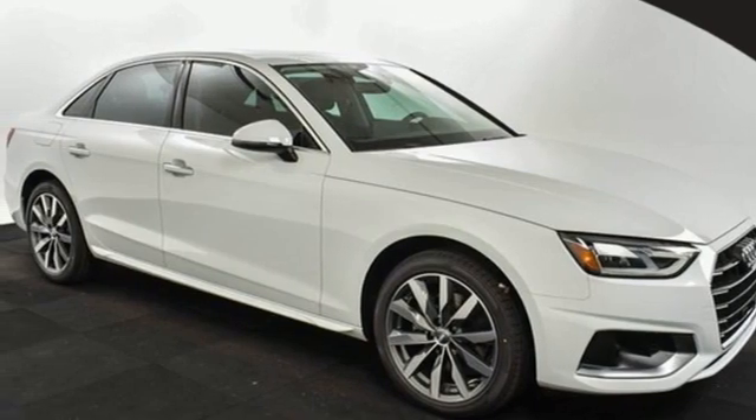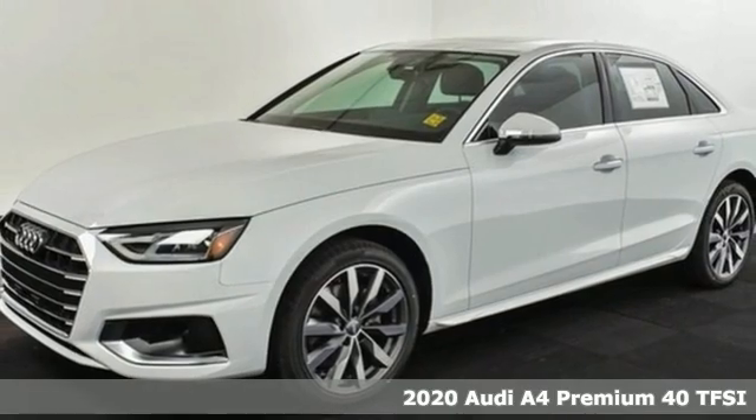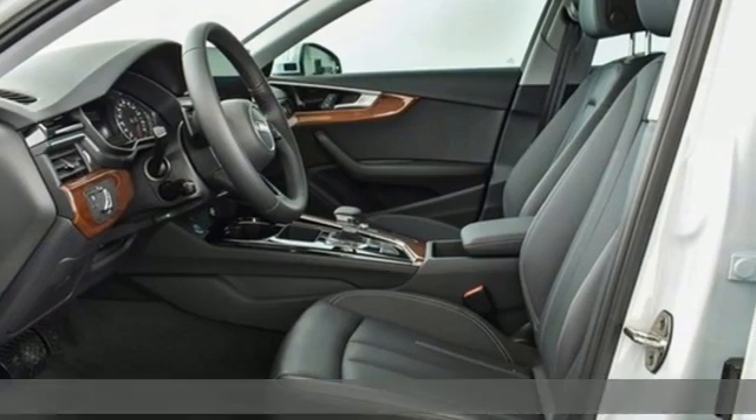Here's a new 2020 Audi A4. Drivers with high expectations will relish driving this amazing A4. It's well-equipped with the features you need.